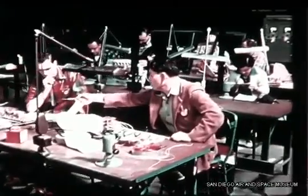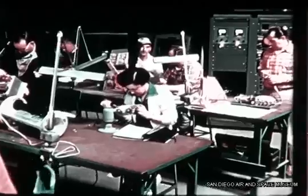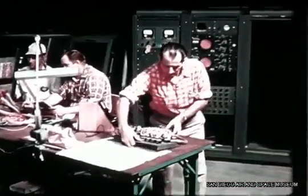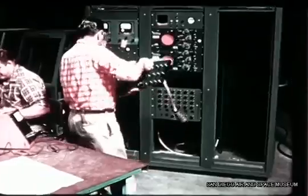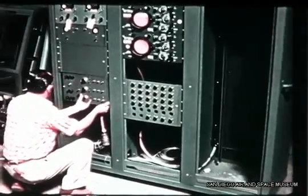In this area, prototypes of missile-borne transponder receivers and autopilot electronic accessories are being assembled. The cabinet assembly is a development version of one of the missile systems' checkout panels for the first control systems' checkout trailer.